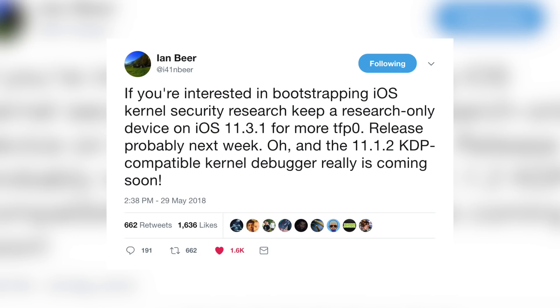We are about to get the iOS 11.3.1 exploit publicly released by none other than Ian Beer from Google's Project Zero. He tweeted this out yesterday: 'If you're interested in bootstrapping iOS kernel security research, keep a research-only device on iOS 11.3.1 for more TFP Zero. Release probably next week. Oh, and the 11.1.2 KDP-compatible kernel debugger really is coming soon.'